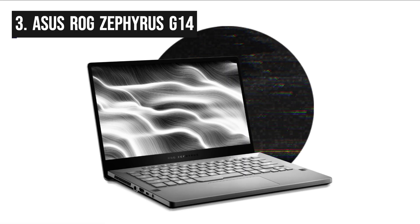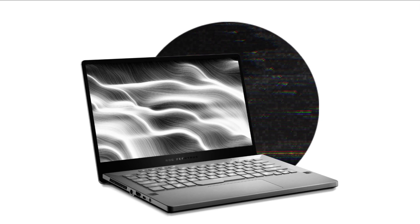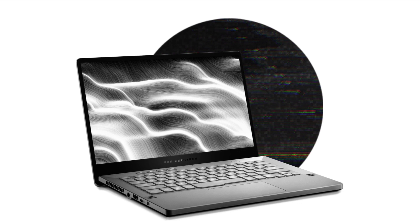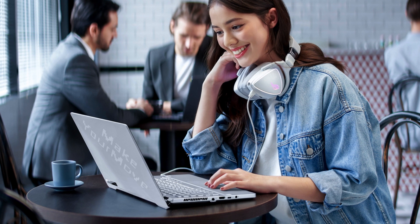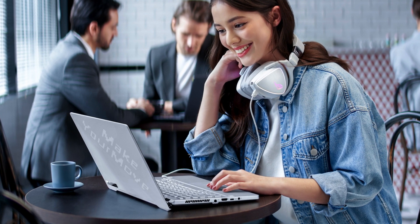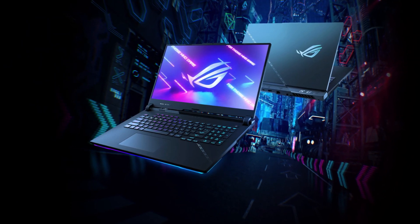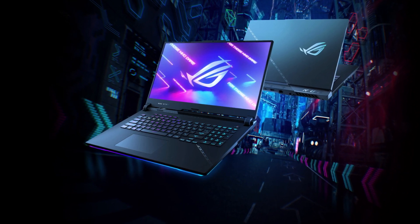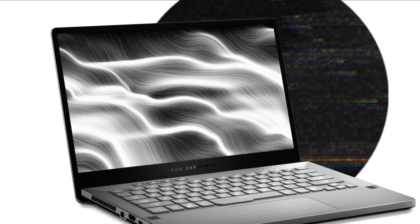In third place, we have the ROG Zephyrus G14. The ROG Zephyrus G14 is a compact gaming laptop that packs a powerful punch, defying its small size. It's driven by AMD Ryzen processors and Nvidia GeForce RTX graphics, making it a potent gaming machine. The G14 boasts a 14-inch QHD display with a 144Hz refresh rate, providing sharp visuals and smooth gameplay. The anime matrix LED display on the lid adds a unique and customizable touch.